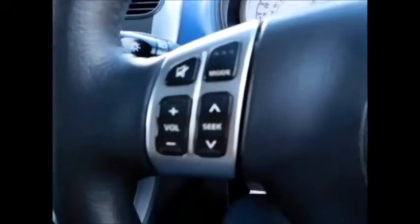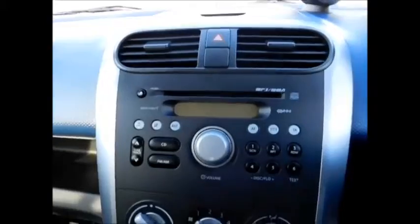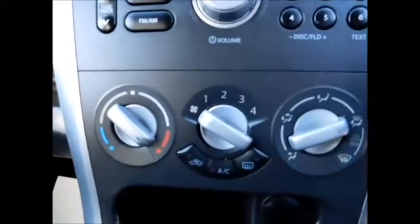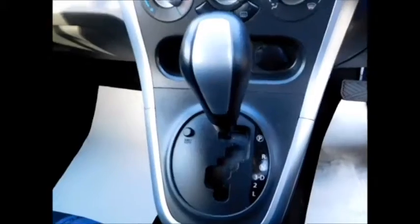Coming to the front of the vehicle, this car benefits from front electric windows and electric side mirrors, along with steering wheel audio controls, an integrated CD player and radio system, along with air conditioning, a trip automatic gearbox, and plenty of storage space at the front also.